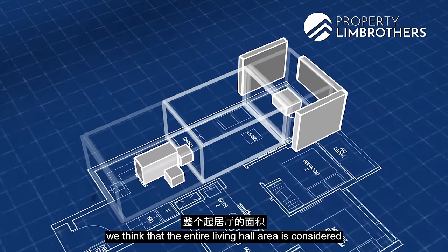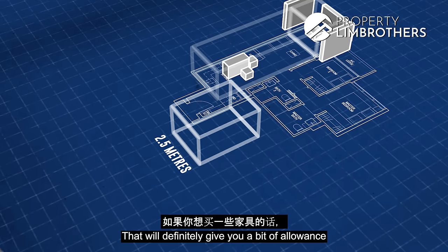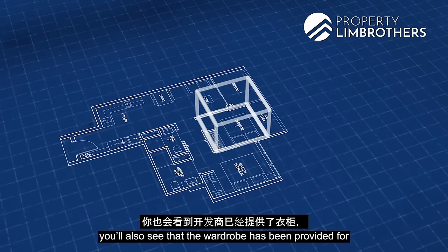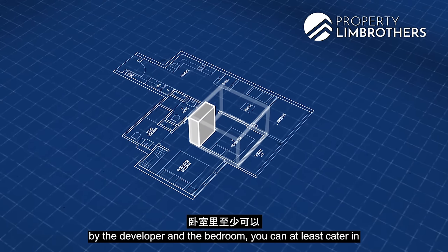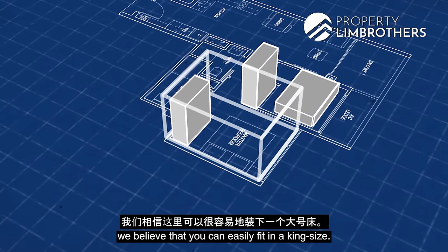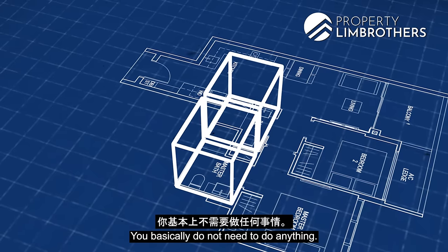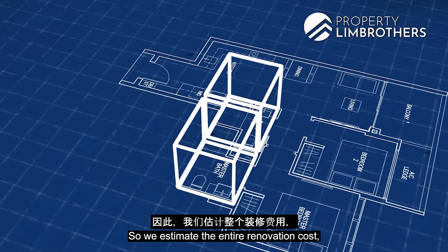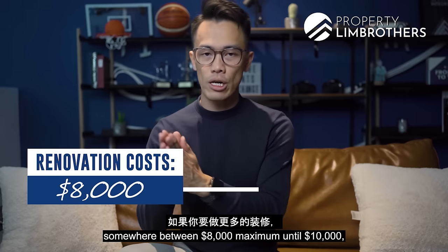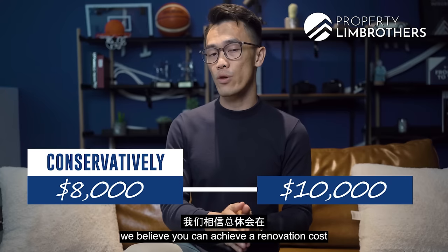The living hall area is considered generous in size, at about 2.5 meters, giving allowance for furniture. The first common bedroom comes with a developer-provided wardrobe and can fit a queen-size bed. The master bedroom wardrobe is also provided and can easily fit a king-size bed — generous for a two-bed two-bath configuration. Appliances and sanitary fittings are fully provided, so renovation costs are estimated between $6,000 to $8,000 conservatively, or up to $10,000 for more extensive carpentry work.